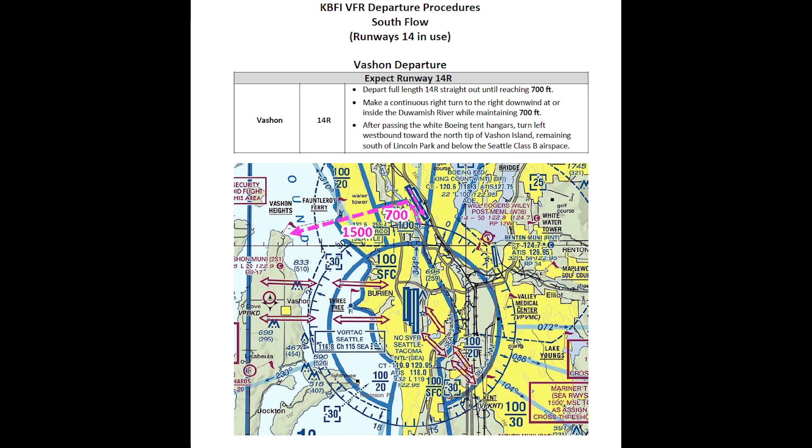At the shoreline, you can climb to 2,500 feet and continue westbound until you reach the far shoreline.